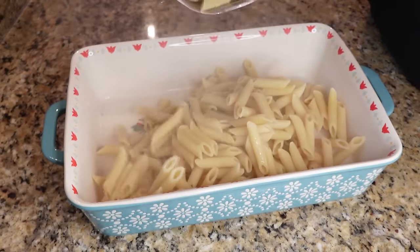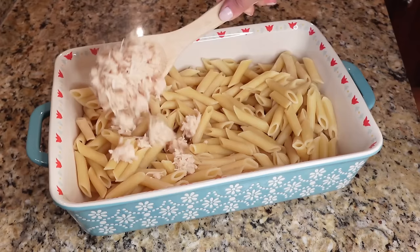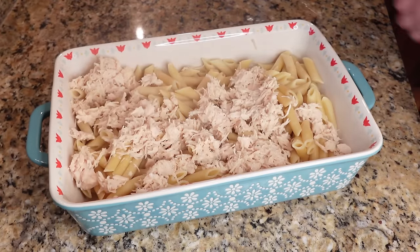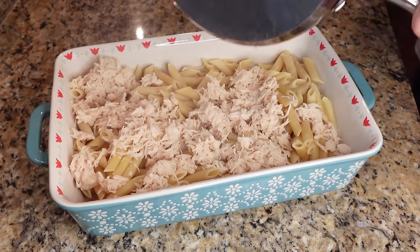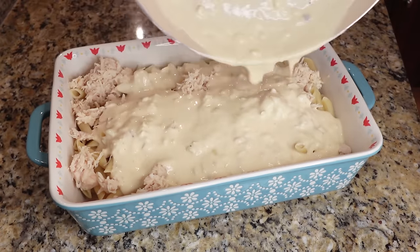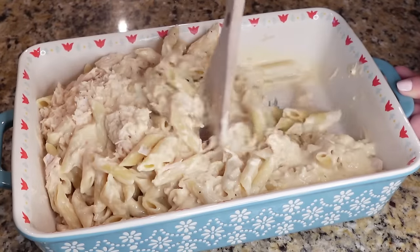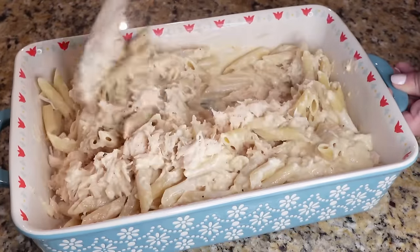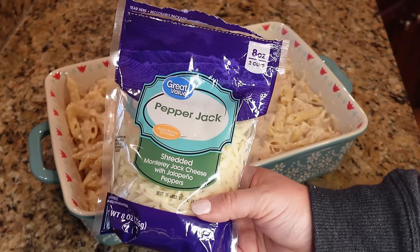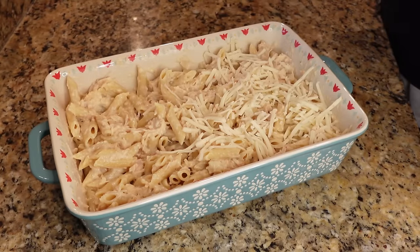Drain the pasta noodles and pour them into a 9x13 baking dish. Add about two cups of cooked chicken — canned chicken works perfectly in recipes like this. Pour the cheesy sauce right over the chicken and noodles, give everything a stir, then top with another half cup to one cup of shredded cheese. I used pepper jack on top for a little hint of spice, which was so perfect.